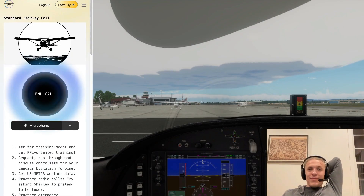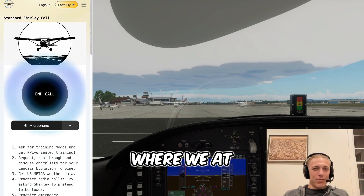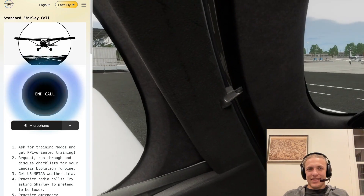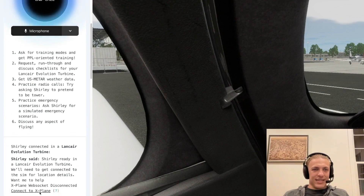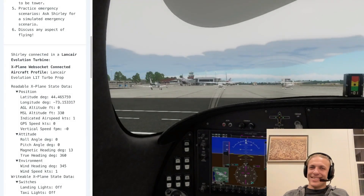Quick little demo. I've tuned the physics — now let's see if you can tune the flying. Ready when you are. All right, let's do it, Shirley. Where are we at? Shirley ready in the Lancair Evolution Turbine. We'll need to get connected to the sim for location details. Looks like we're at Burlington International, KBTV, parked with the brakes set. I'll grab the current weather for us.